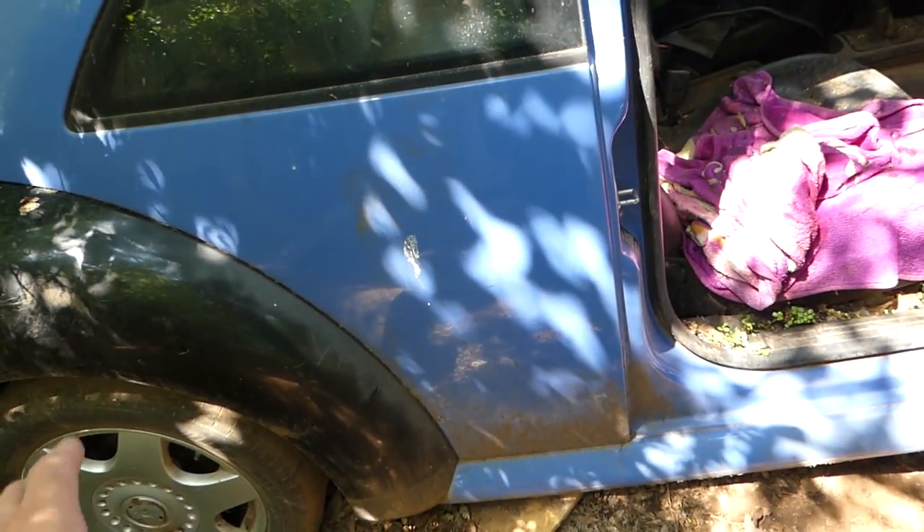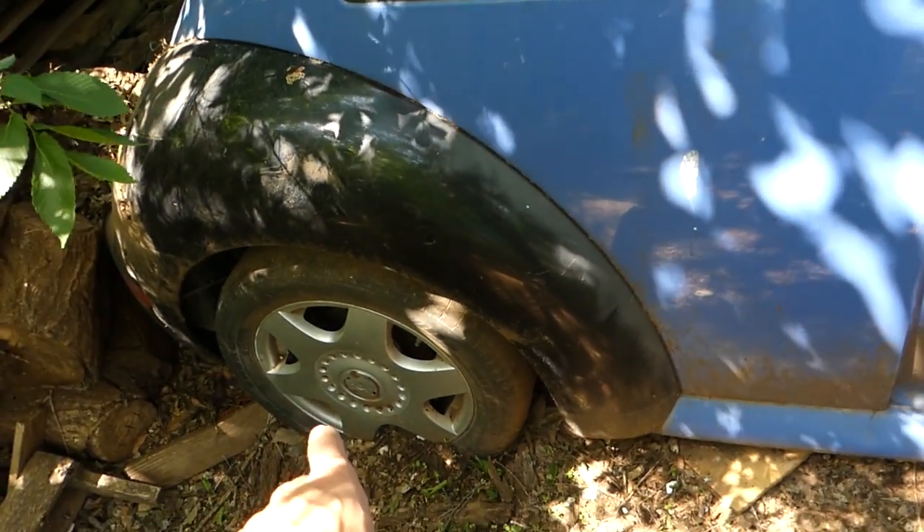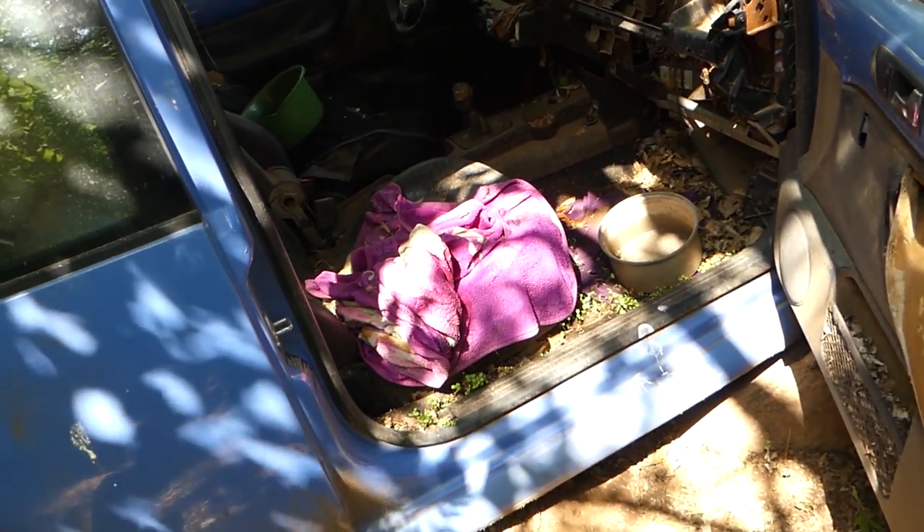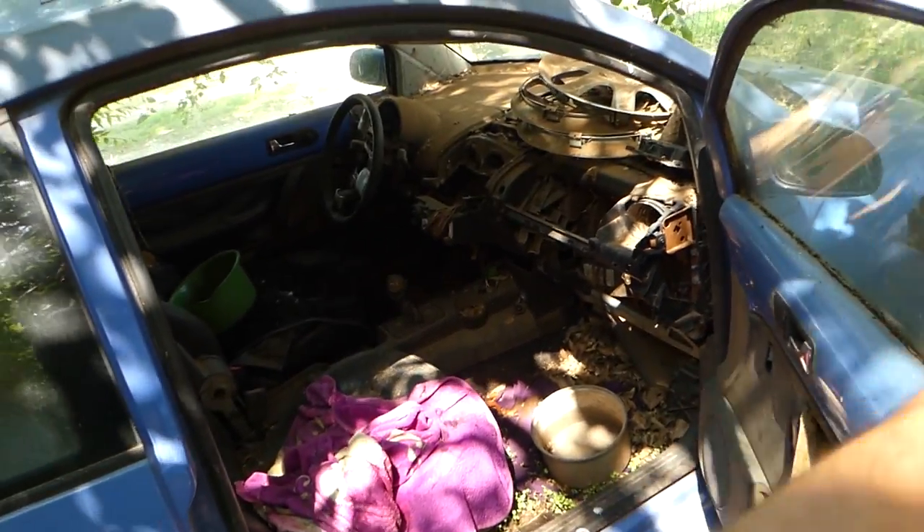We'll be using this for the Audi. That's the rear axle there - the rear axle is supposed to be perfect. Let's see if it fits. We're going to roll it on the side.